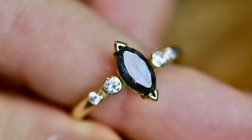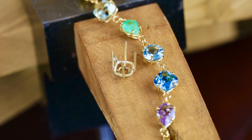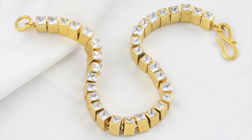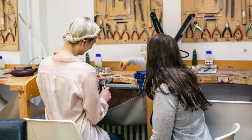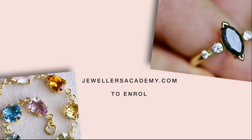If you love jewellery making, just imagine what you could create with all of these new skills. Your potential is limitless and we're here to support you through every step of the journey. We look forward to welcoming you on this innovative online program of training for passionate jewellers very soon.